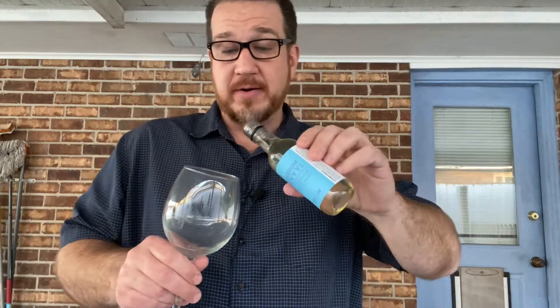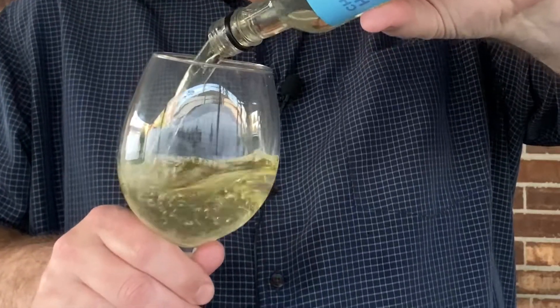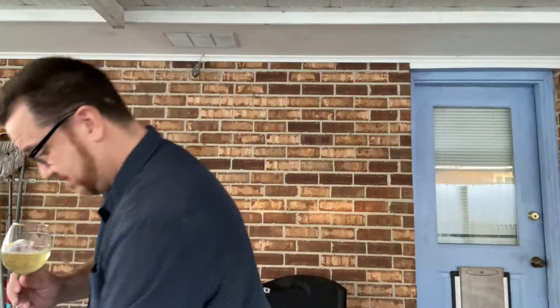As I mentioned previously, California Chardonnays tend to be a bit more oaky. European Chardonnays tend to be a bit more buttery. However, there's a range in all of them. Let's find out what this one's like.